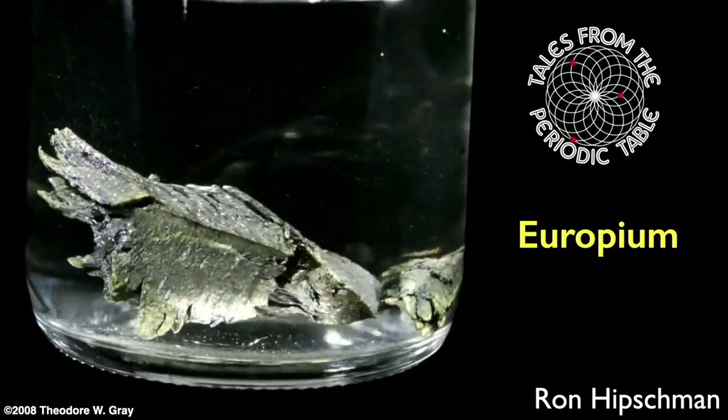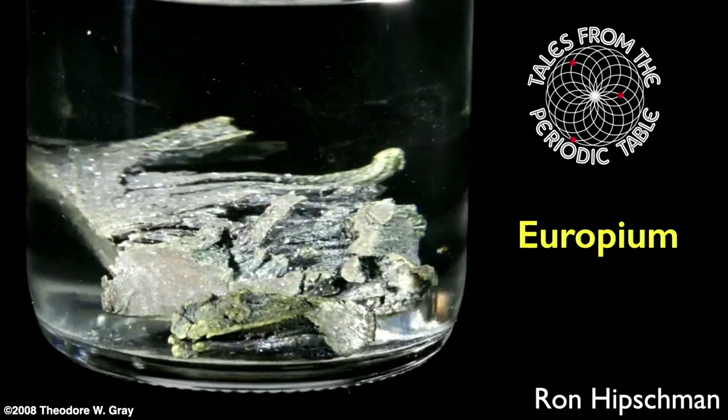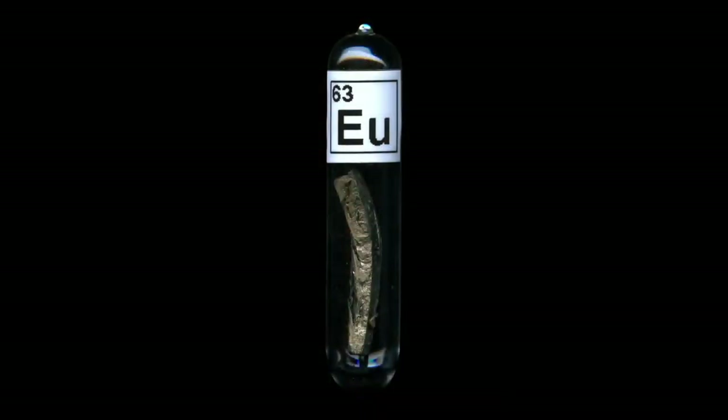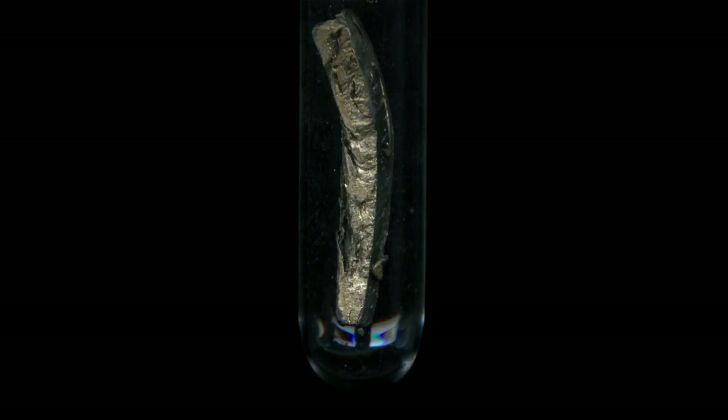Welcome to Tales from the Periodic Table. I'm your host Ron Hipschman, and today we're going to talk about the element europium. I have a sample of it right here in this glass vial — maybe a little bit hard for you to see, so let me magnify it a bit. I put it on the scanner to give you a higher resolution view. It's a shiny silvery metal when kept inside the glass vial.